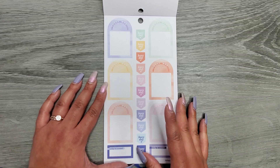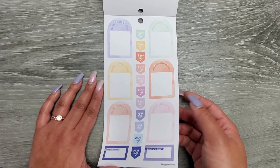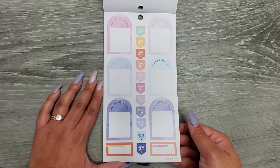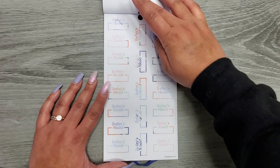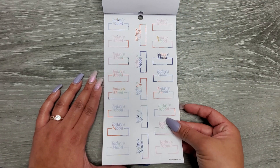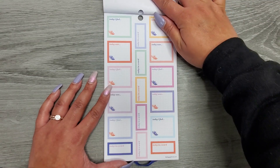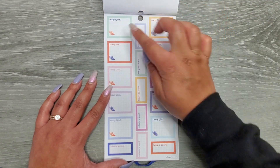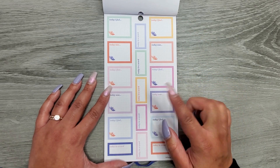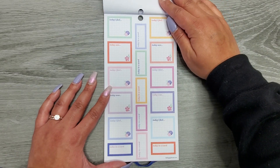Then we have 'today was' where you can write how the day went, 'busy day,' and 'today in a word.' It looks like we get that more than once in some different colors. Then we have 'today's mood' — getting a couple pages of those. Then 'today I feel,' 'today was,' and 'today in a word' again — more of those that you can write in, and we get a few pages of those.